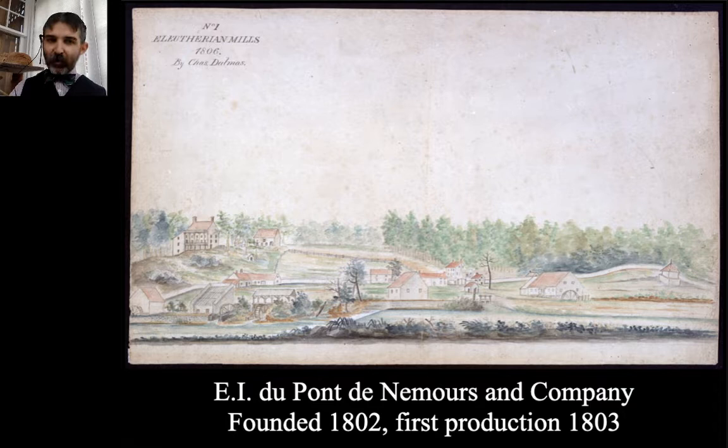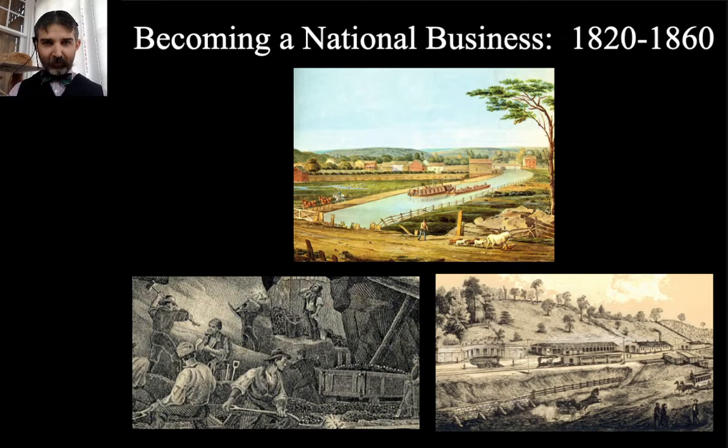Hagley Museum and Library is where DuPont Company started. The DuPont Company made its name selling black powder — not primarily to the military, but to mining and construction industries. DuPont became a national business between 1820 and 1860. Think about what's going on: the US is moving west, building railroads, doing a lot of mining. Black powder was important not just for blasting rail beds but even more for blasting coal, which locomotives use.